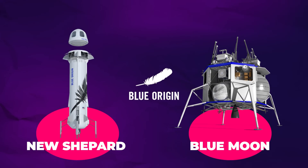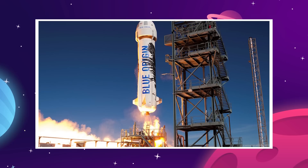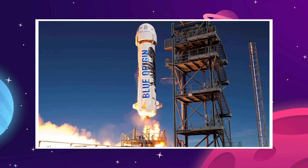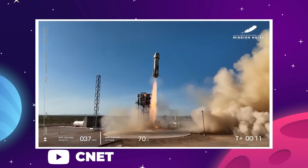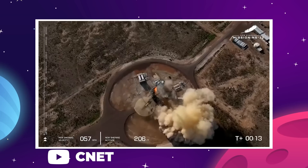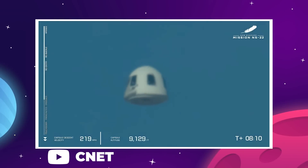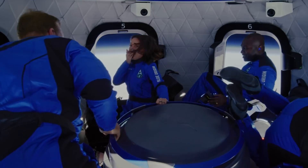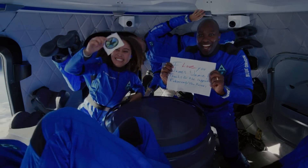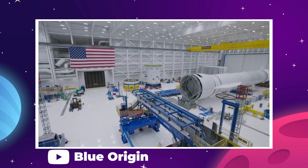Boeing has been struggling to get their Starliner capsule working for so long that NASA is likely starting to look elsewhere — and that's where Blue Origin comes in. Technically the company has two crew-rated vehicles: the New Shepard and the Blue Moon, their prototype lunar lander contracted to carry the Artemis 5 astronauts to the Moon's surface. New Shepard flew 22 successful missions before failing in September 2022, and the launch escape system managed to get the capsule to safety in that instance.